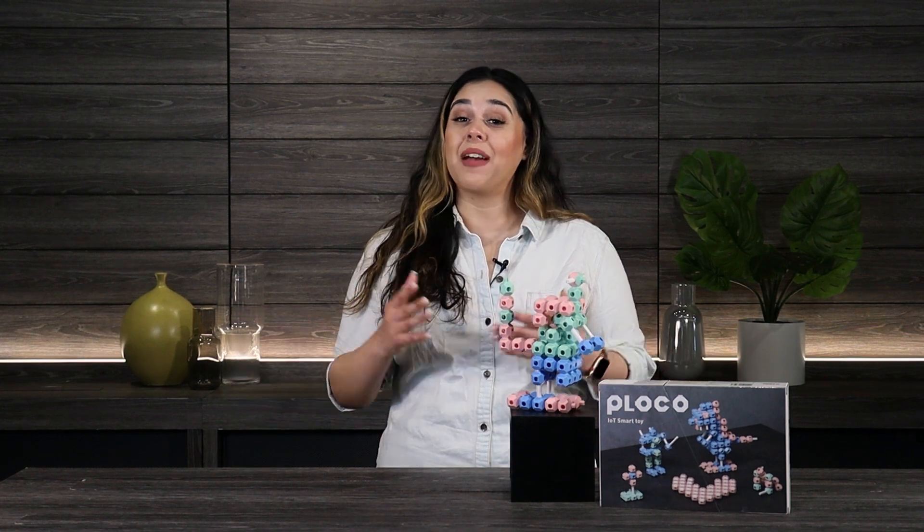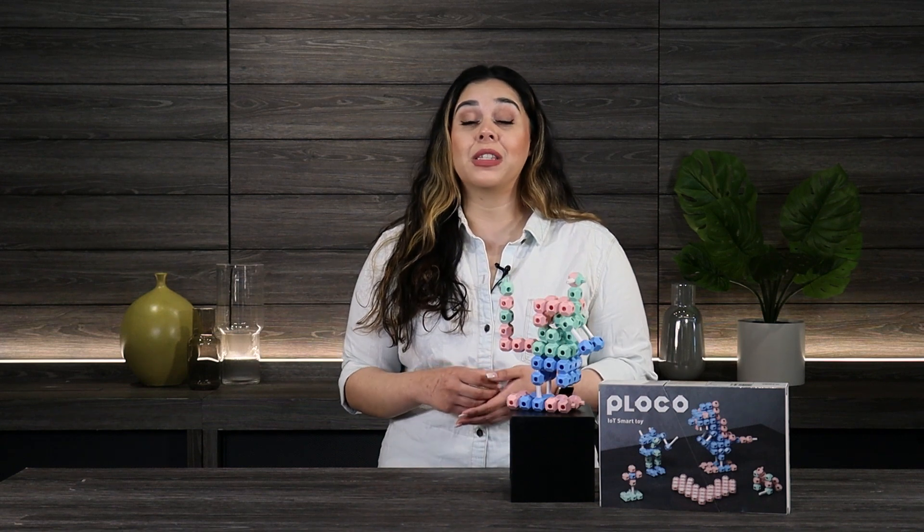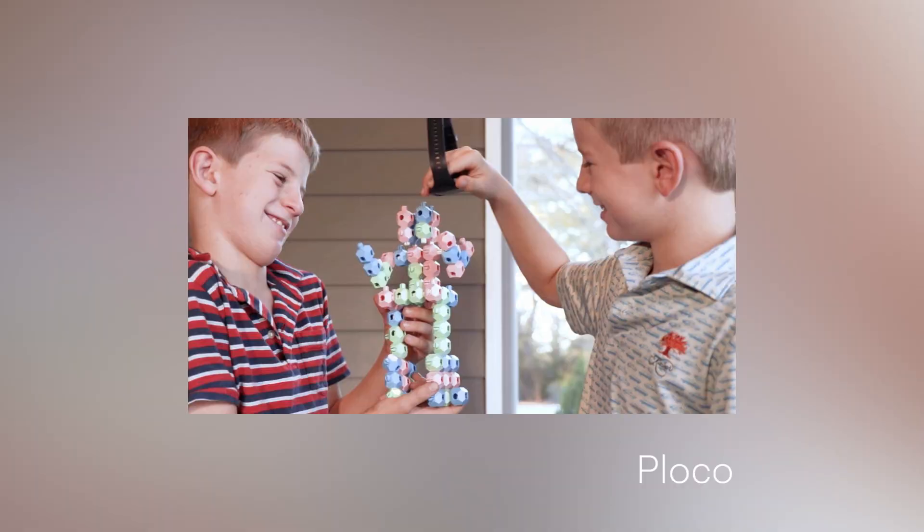Hi everyone, welcome back. I'm Michelle and today we're talking about Ploco, which is an IoT toy system that is allowing your kids to be creative while teaching them fundamental shape building and critical thinking.